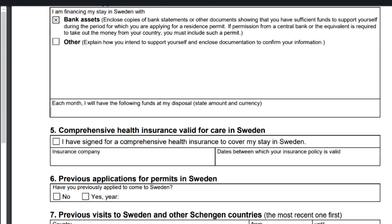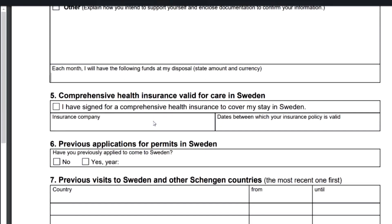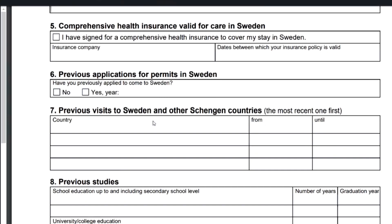Number five is health insurance. One of the requirements for this application is a comprehensive health insurance policy. You need to obtain this — there are many health insurance companies that offer it. If you're planning to stay for nine months, you can even take out insurance for ten or eleven months, to clearly show that within that nine-month period you are fully covered by a comprehensive health insurance policy.